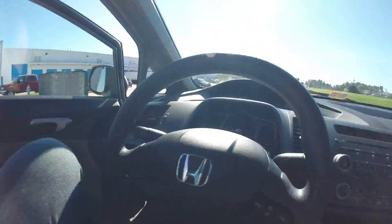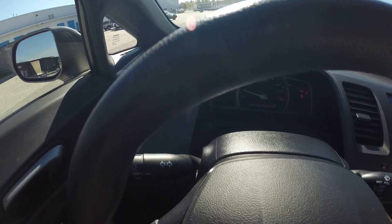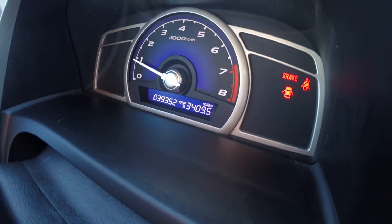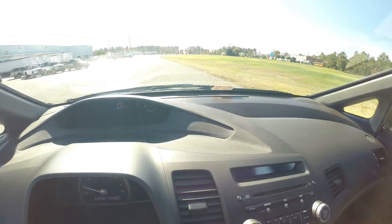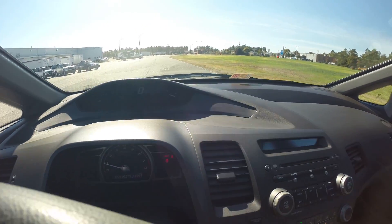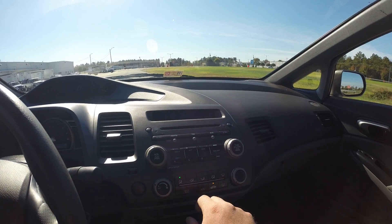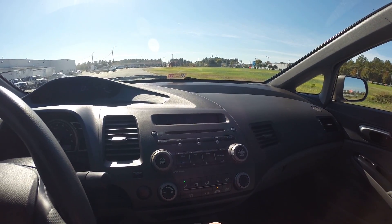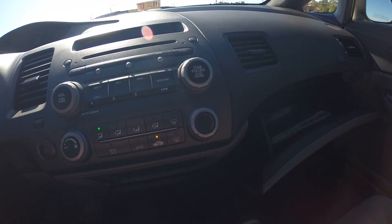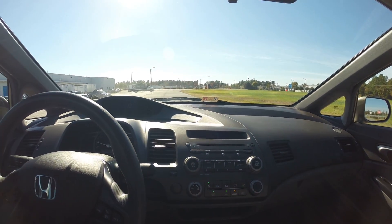Remote entry works just the way that it should. Start this bad boy up — engine starts up with no issues. There's 39,352 original documented miles. Very, very clean car. Radio works the way that it should. All your books and manuals are here in the glove box. A/C is ice cold — not that we really need it at the moment, but the heat works as well.